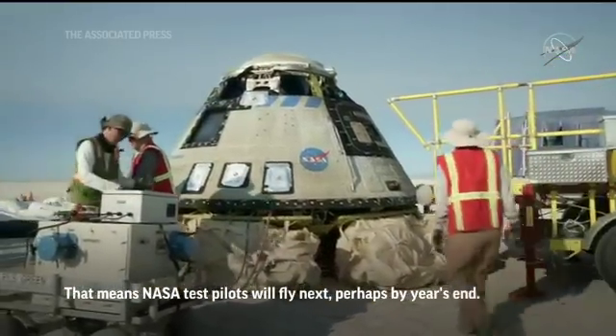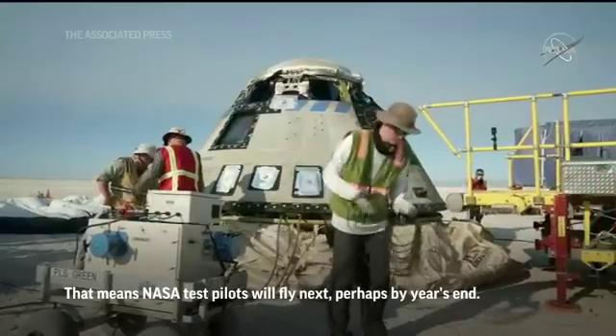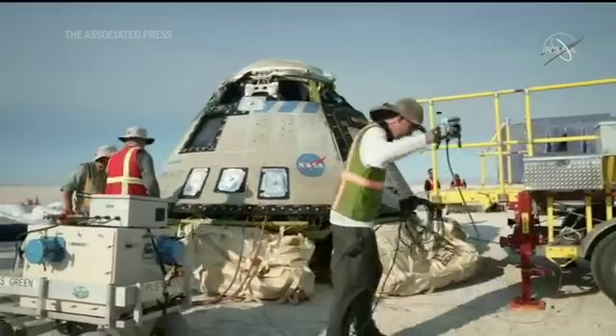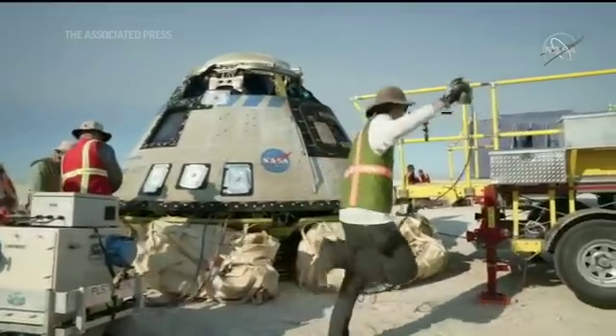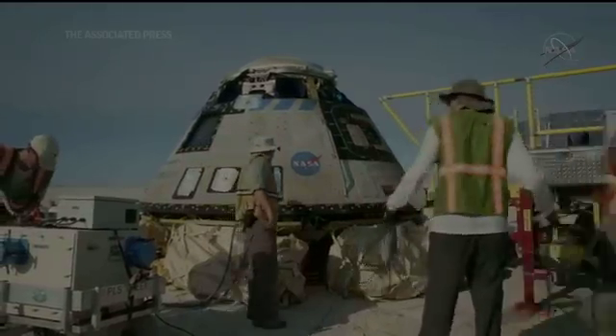That's the medical truck. It doesn't have a purpose today with no crew on board, but we're still going through all of the operations as we would if a crew were flying on Starliner. That will really be the first place on planet Earth that the crew goes after they land.